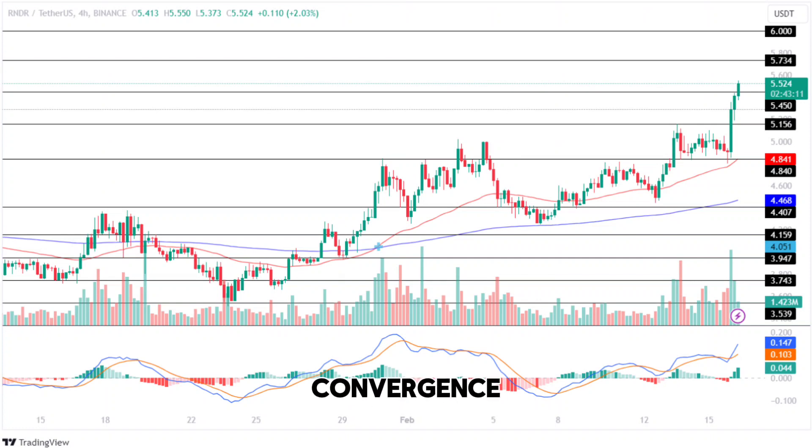The Moving Average Convergence Divergence (MACD) displays a constant rise in the histogram, indicating an increase in buying pressure within the market. Further, the averages show a sharp rise, suggesting the price will continue gaining value in the coming time.